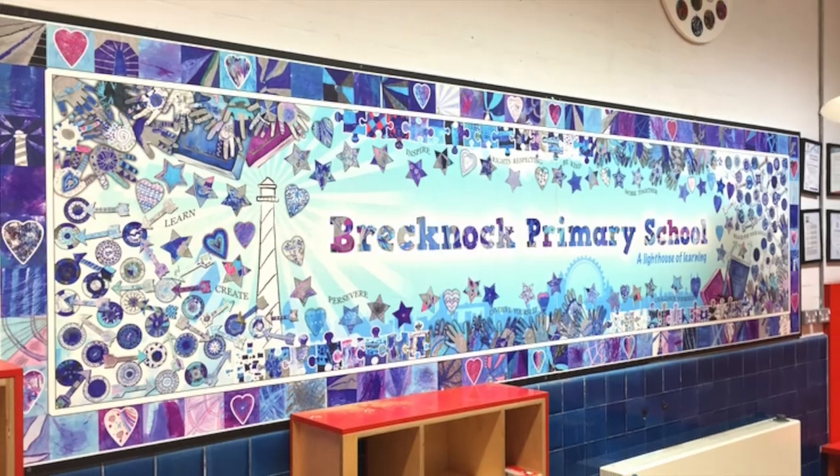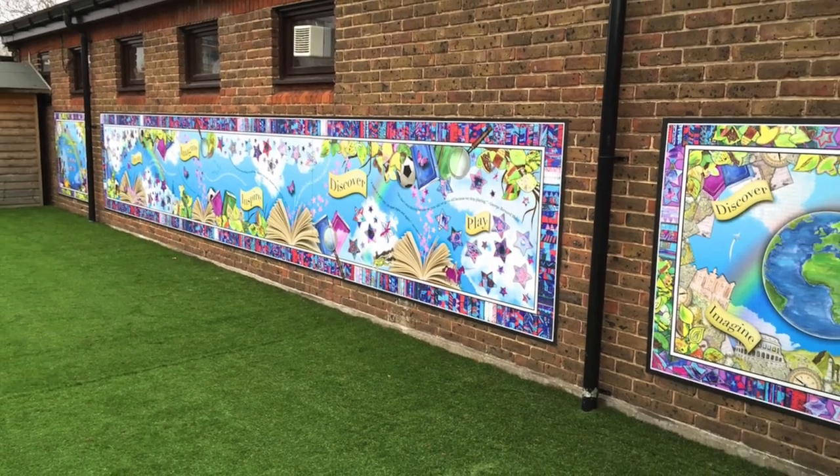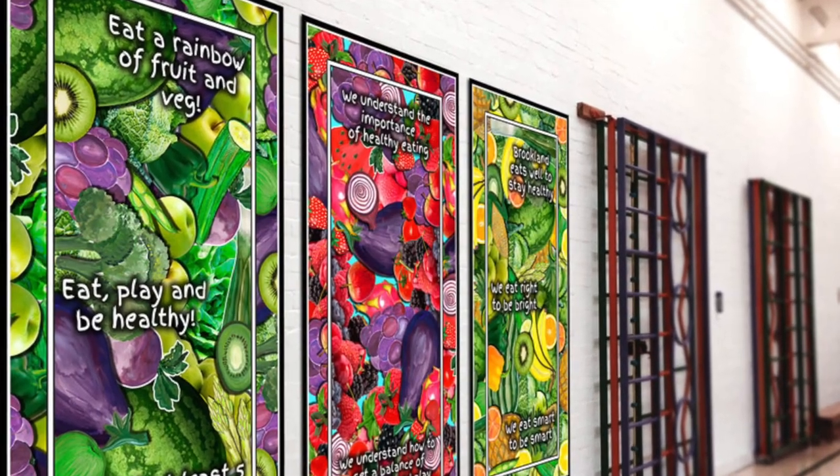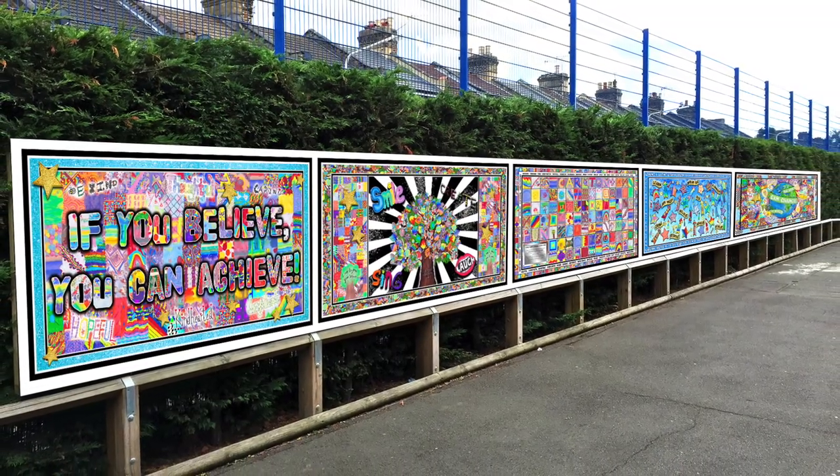Please get in touch if you would like to commission a bespoke art project for your school, or contact us for a free consultation. We are happy to discuss and chat through any thoughts and ideas you may have. Thank you.